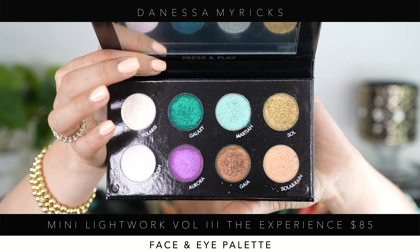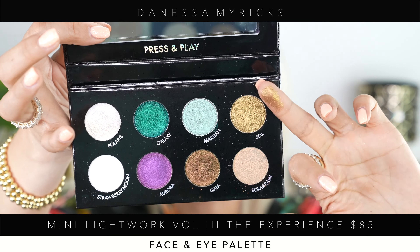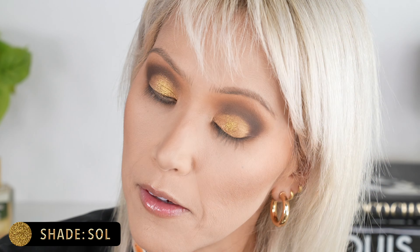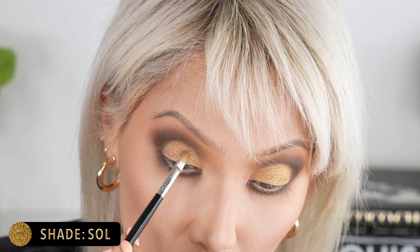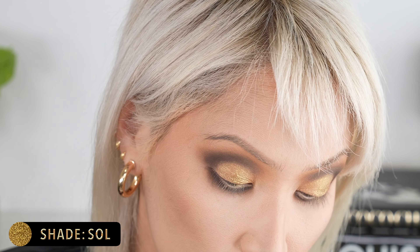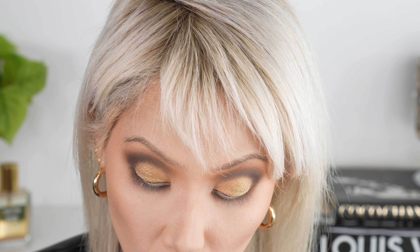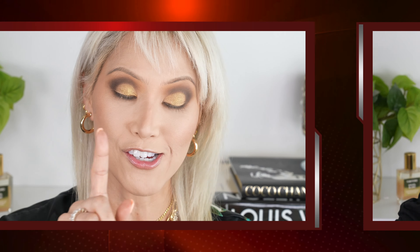I jumped back on camera because I realized I want to use the Danessa Myricks Mini Lightworks palette — specifically the shade called Soul. It goes perfectly with this look. These metallics are a mature lady's dream — so incredibly soft, buttery, and they last all day. Now I'm going to pop on my lashes.